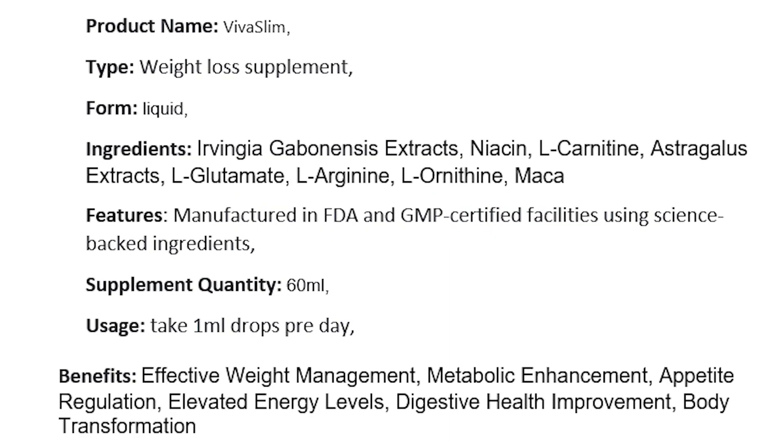Here's a quick product overview: Product name — VivaSlim. Type — weight loss supplement. Form — liquid. Ingredients include Irvingia Gabonensis extract, Niacin, L-Carnitine, Astragalus extract, L-Glutamate, L-Arginine, L-Ornithine, and Maca. It's manufactured in FDA and GMP certified facilities using science-backed ingredients. Supplement quantity is 60 milliliters. Usage: take one milliliter drops per day. Benefits include effective weight management, metabolic enhancement, appetite regulation, elevated energy levels, and digestive health improvement.